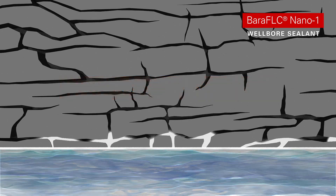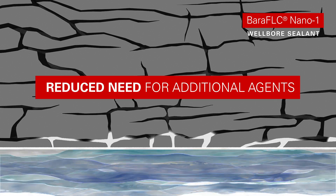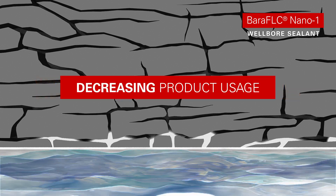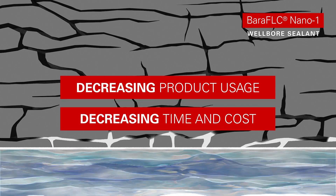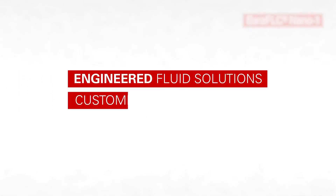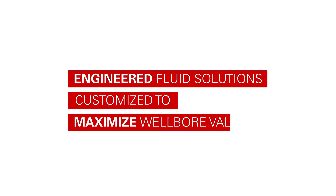Bera FLC Nano-1 can also reduce the need for additional fluid loss control agents, decreasing product usage and related time and cost. This demonstrates Beroid's commitment to delivering on our value proposition: engineered fluid solutions customized to maximize wellbore value.